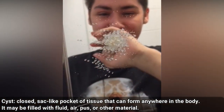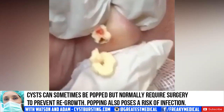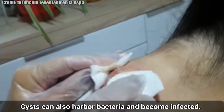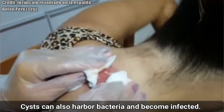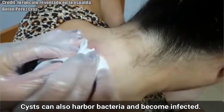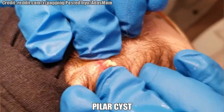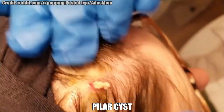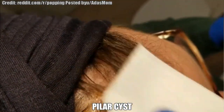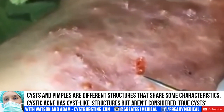Technically, cysts and pimples are not the same thing. Cysts are sacs surrounded by a biological membrane, whereas acne is an abscess, so cystic acne is a severe case of acne and is not actually cysts. It manifests as severe inflammation with the appearance of nodules and can result in scars.